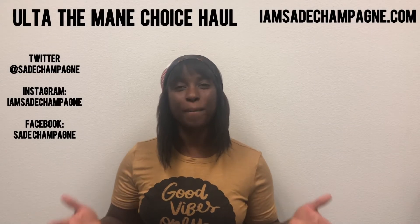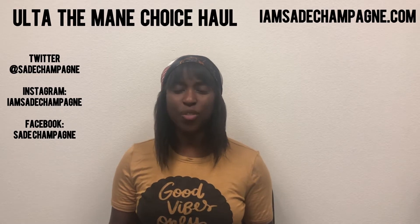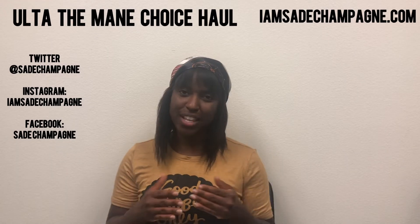Hi everyone, it's Sade Champagne here and I'm back with a brand new video. Today I have an Ulta haul with products from The Mane Choice.